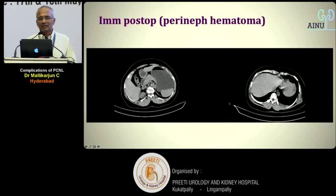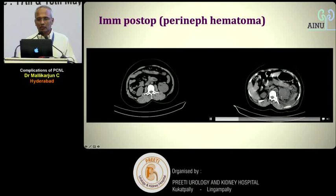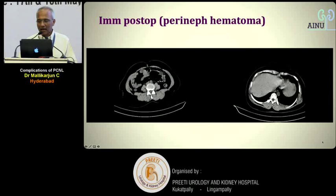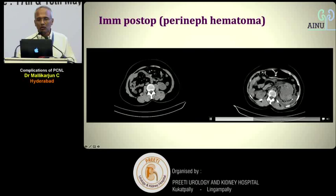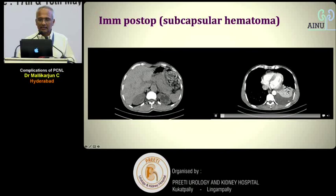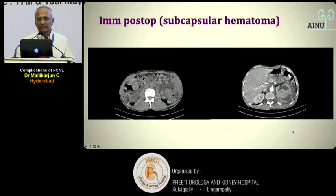Don't expect bleeding to occur only inside the collecting system — it can also happen outside. A large perinephric hematoma can form even after a simple stone treated with mini PCNL. Bleeding can also occur in a subcapsular fashion, producing a large subcapsular hematoma — particularly dangerous in a small kidney due to the Page effect, which can compress the kidney, compromise its function, and require drainage.